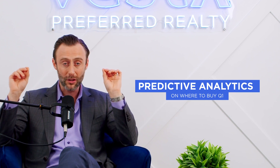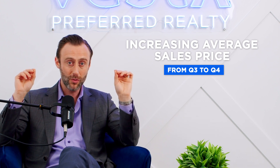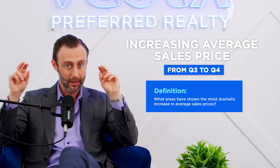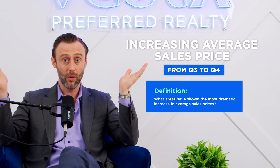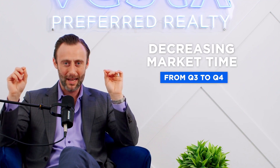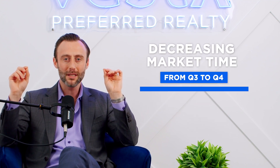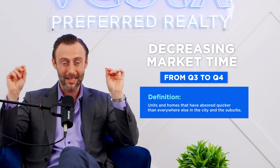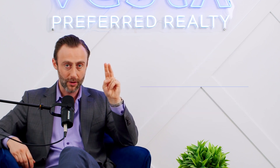What we look at for predictive analytics on where to buy in Q1 is: increasing average sales price from Q3 to Q4 — what areas have shown the most dramatic increase — and decreasing market time from Q3 to Q4, meaning units and homes that have gotten absorbed quicker than everywhere else in the city and suburbs.